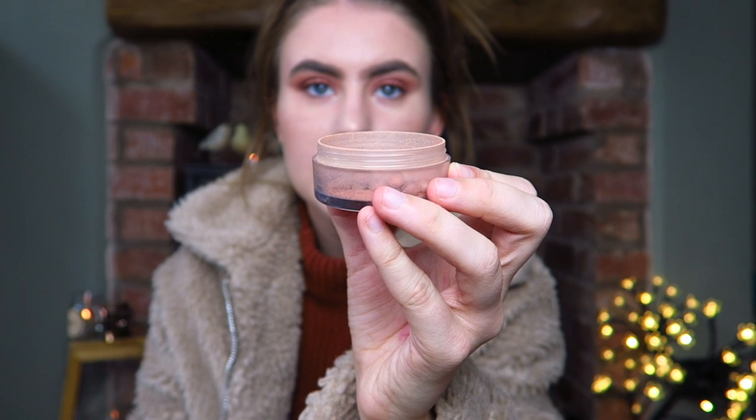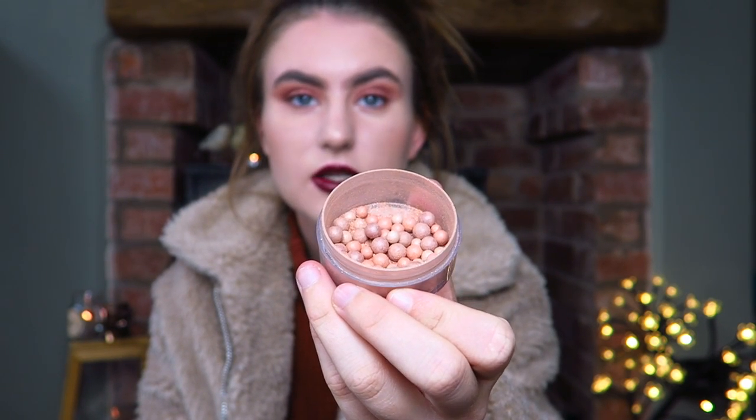For just a pound from Poundland, I could not recommend it enough. Next, I have the Natural Collection Bronzing Pearls in shade Tropical Tan — little balls that you apply with a brush as a bronzer. It's a two-in-one: it adds a bronze color and a little bit of shimmer. Since the powder I just mentioned is quite matte, these add a nice bit of glow back to the skin, and it's really cheap from the Natural Collection.